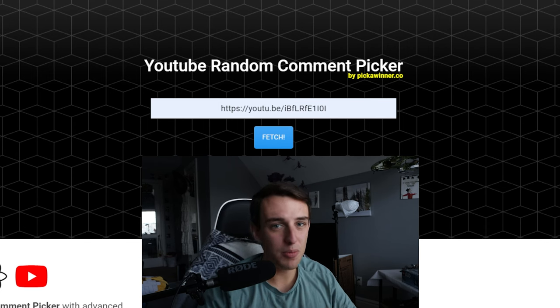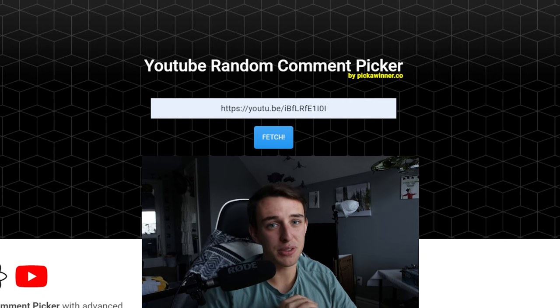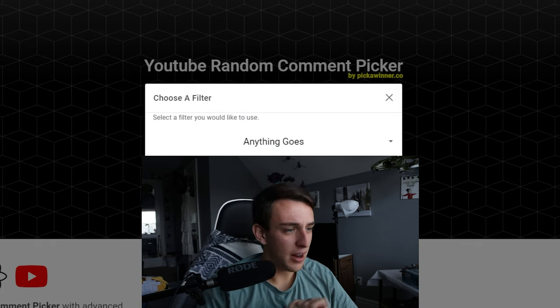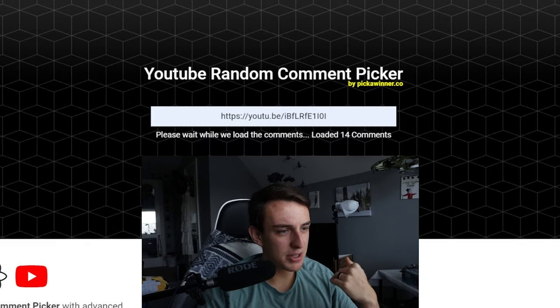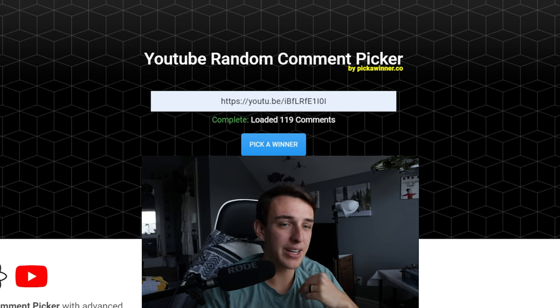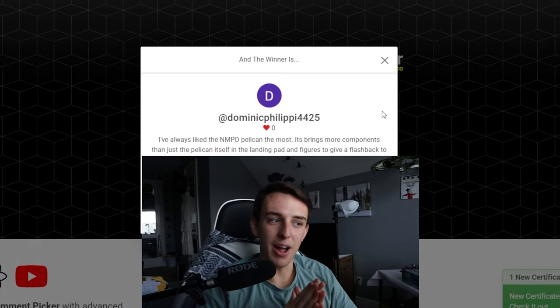The first winner will get the choice between the clone battle pack or those blind bags, and the second one will get whatever is not chosen. So hopefully you win one of these, and if you don't, hopefully you'll win one in the future. We're going to fetch these comments, not include replies, just do base comments to give everyone a fair chance — no duplicates or anything like that. We've got 119 comments, and our first winner is going to be Dominic Philippi.